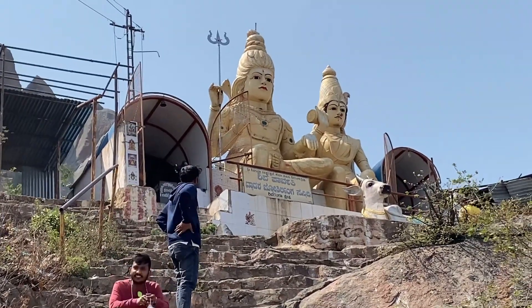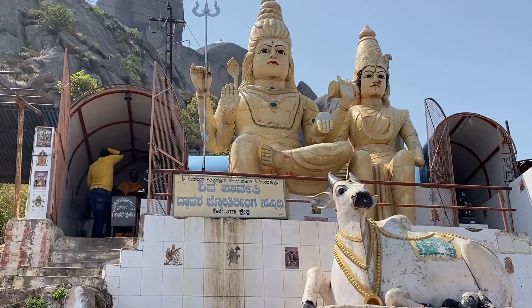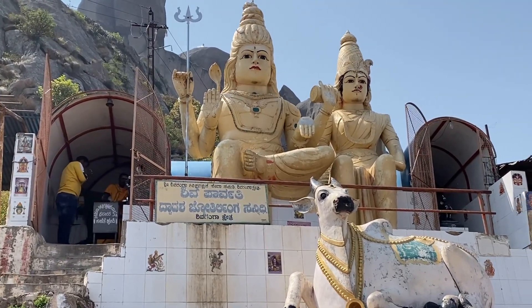Now we have reached the Shiva Parvati idol. So beautiful — look at the view around, so beautiful.